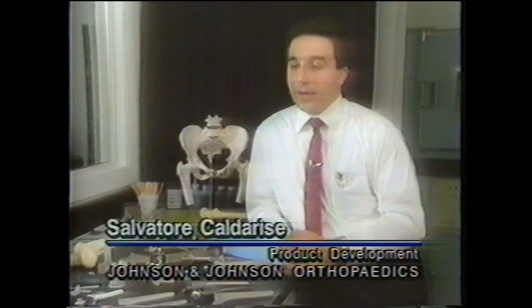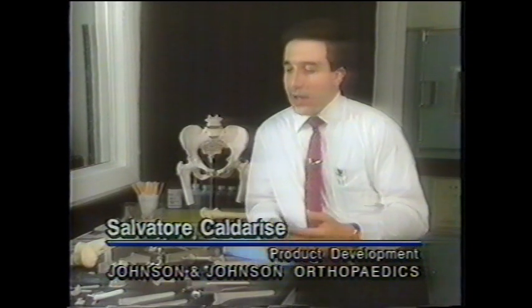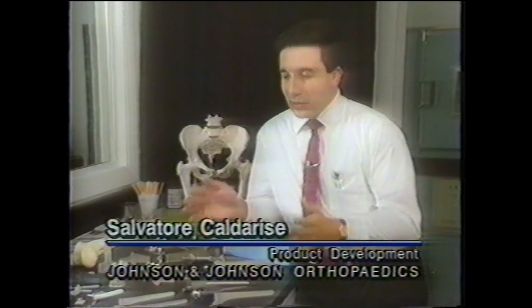The response has been great. The surgeons love it because they've been trained or used to waiting on us to create metallic parts for them. Now with this SLA, we can provide these parts usually within the same week when we have the meeting.